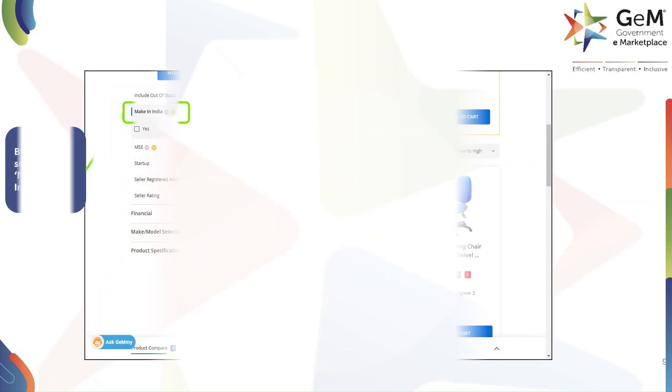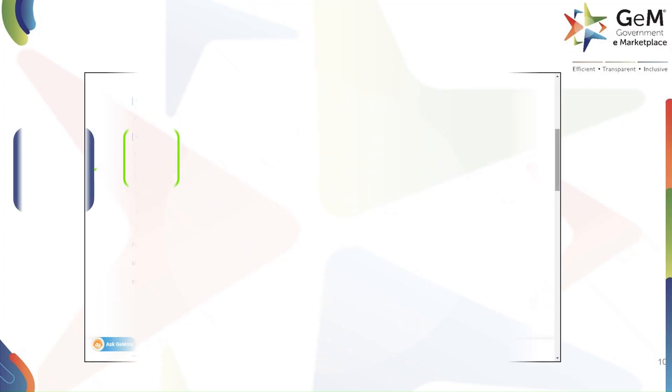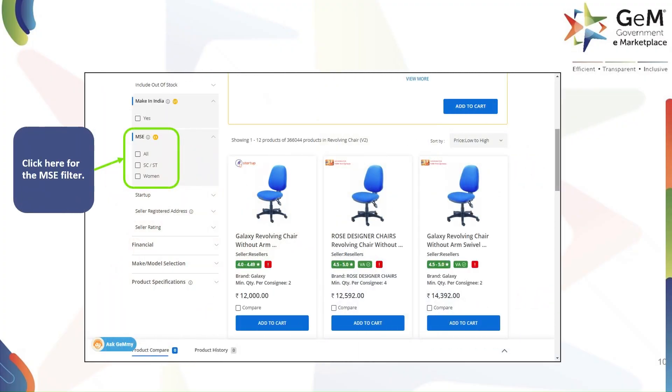One filter is the Make in India filter. If you want to procure products that are manufactured within India, simply select this option. This helps in promoting local manufacturing and businesses. Another useful filter is the MSE filter. MSE stands for Micro and Small Enterprises. By clicking here, you can choose to see products from all sellers, or specifically from SC, ST, or women-owned businesses. This is a great way to support these specific enterprise categories.